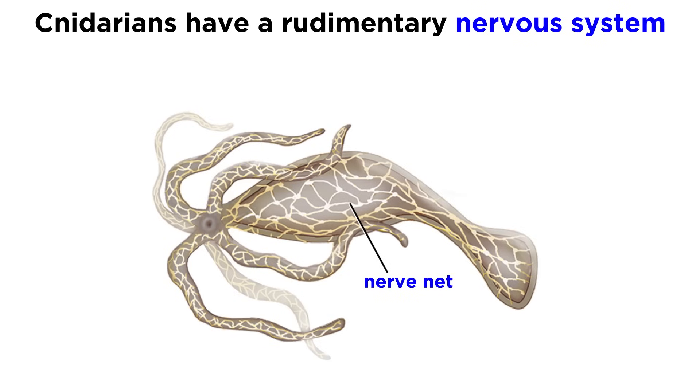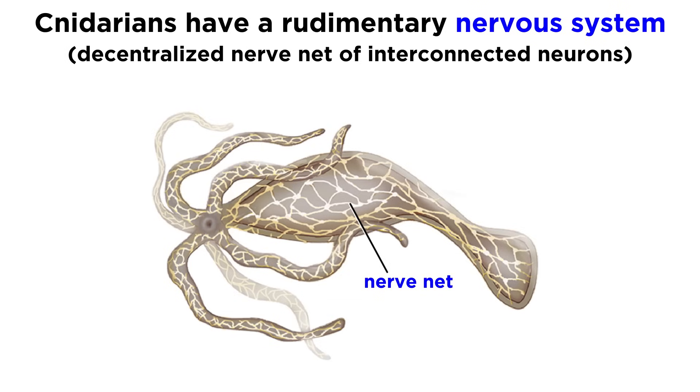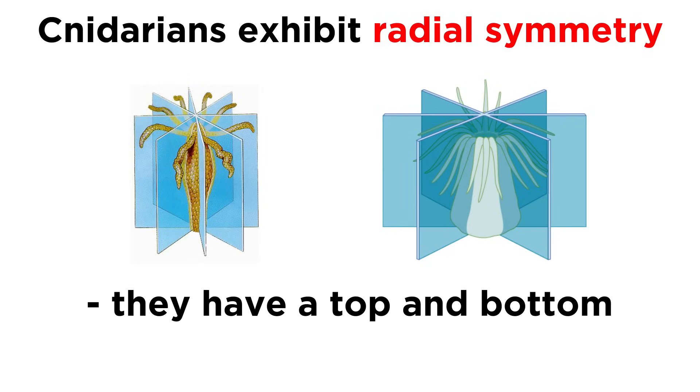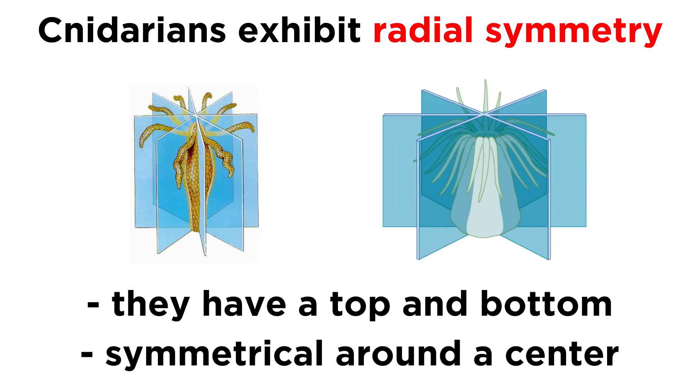However, though cnidarians lack organs, they do have a type of nervous system that consists of a decentralized nerve net of interconnected neurons, without any kind of cephalization, or formation of a head. In addition, cnidarians exhibit radial symmetry, meaning they have a top and bottom, but their bodies are symmetrical around a central point. So if you were to divide their bodies along any of these axes, the two halves would be mirror images.